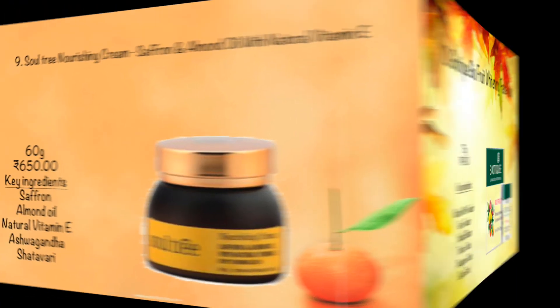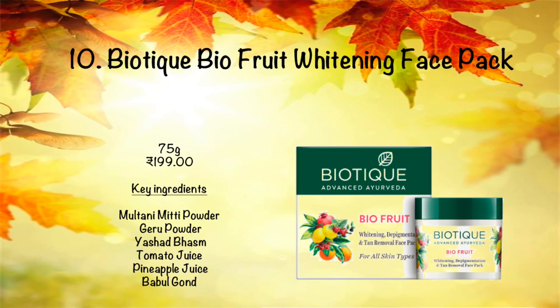The last product is Biotique Bio Food Whitening Face Pack. This face pack lightens your skin tone, makes your skin soft and smooth, and with regular use it will give you a youthful skin tone. This is one of the best face packs I have ever tried, so I hope you all will also like it — please give it a try.